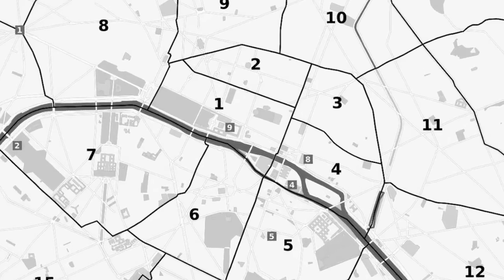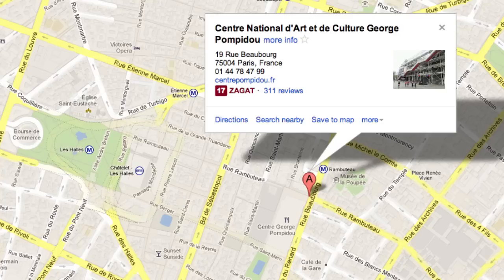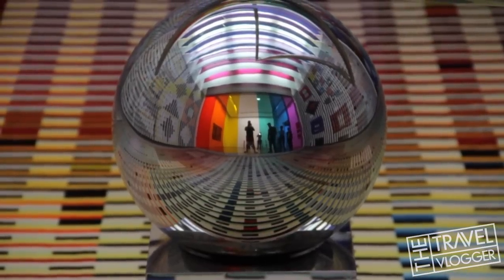It's located in the fourth arrondissement of Paris and houses one of the most important museums in the world, featuring the top collection of modern and contemporary art in Europe.